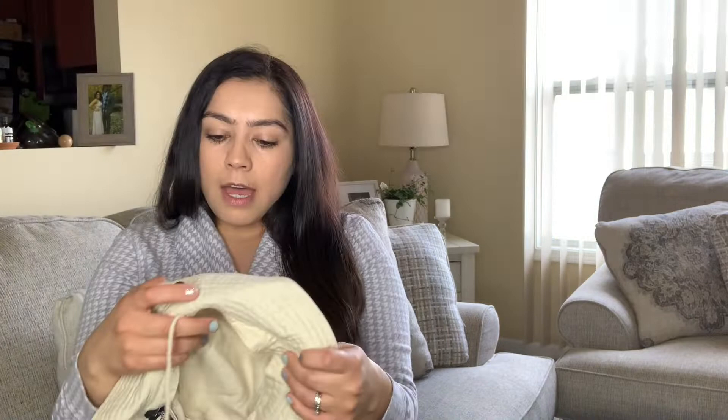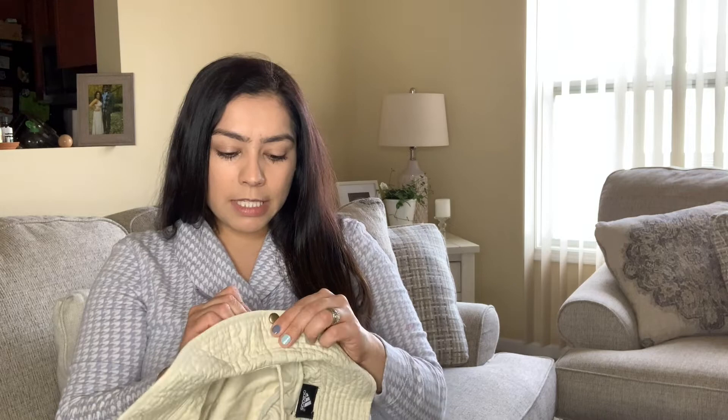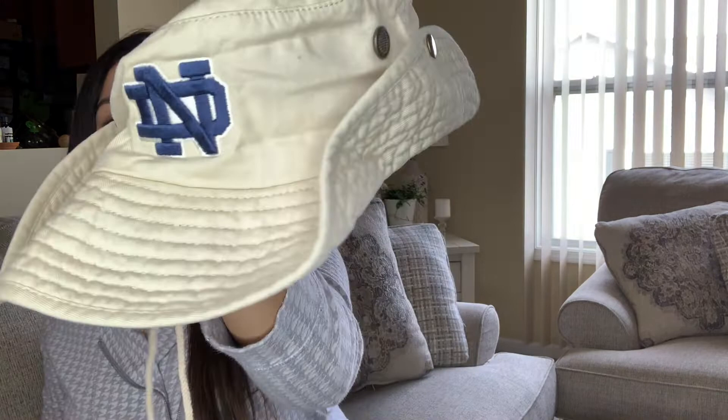I found this Adidas hat — I've been doing really well with hats. I made a video maybe last month where I sold a bunch of hats, so I do not overlook hats. I think this is a perfect summer hat and it's Adidas, very cute and summery.